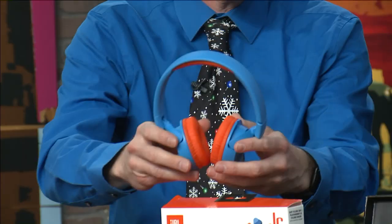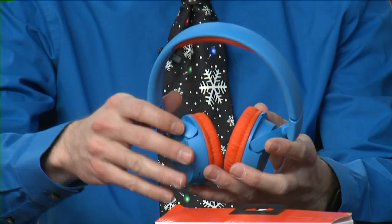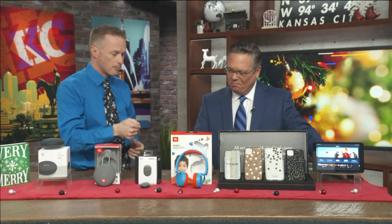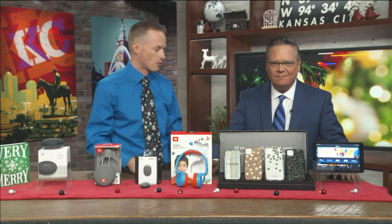Next up, these colorful little headphones are the JBL headphones for kids. You may think, why would I want to buy JBL headphones for my kids? They're inexpensive and they're going to make sure that your kids' ears are safe. They only go up to 85 decibels, so you don't have to worry. They can push that volume button as high up as they want, but it's not going to go any higher than 85 decibels, so you can rest assured that your kids' ears are going to be fine.